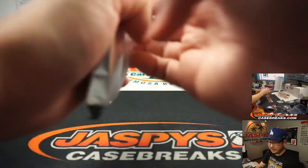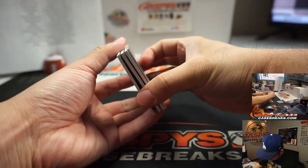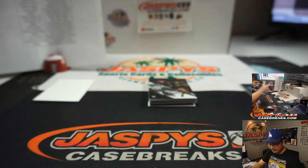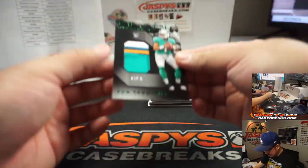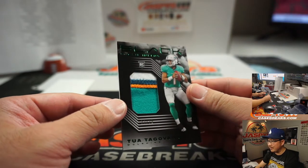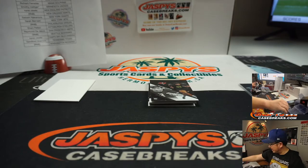This is Pick Your Team 2, 2020 Panini Black Football NFL. A couple thicker cards here — 47 out of 75, Chiefs, Richard. We got Tua — more Tua — nice set of colors in there. 12 out of 25, Tua Tagovaiola going to Richard and the Dolphins.